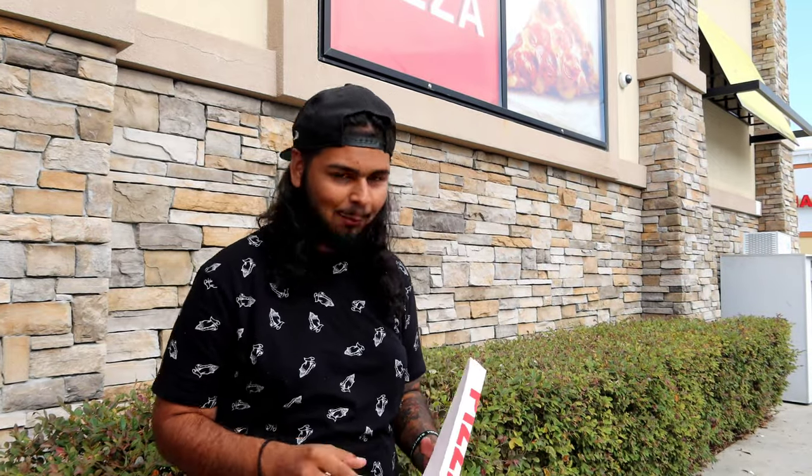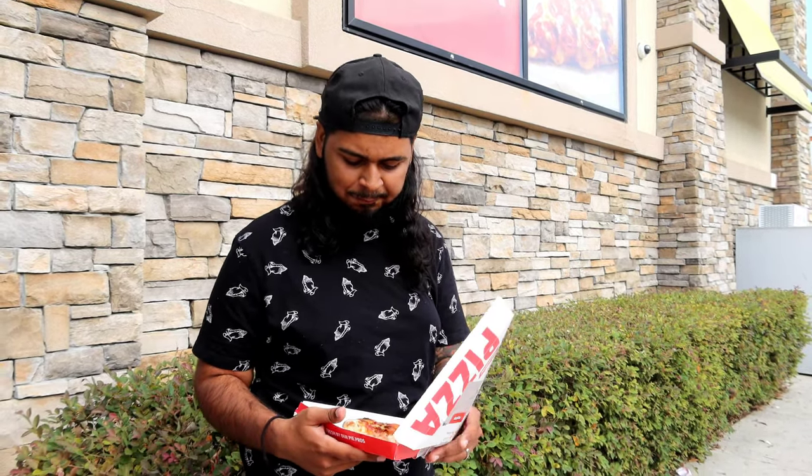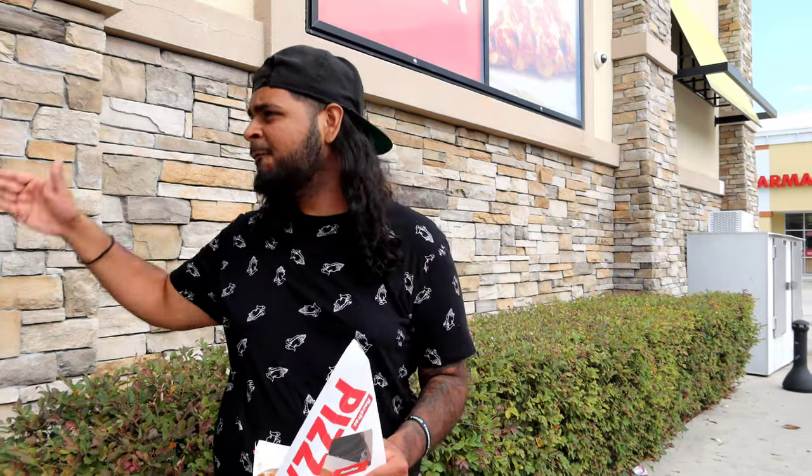Do these videos make you hungry, guys? Comment down below because I'm pretty sure they do. I'm gonna be honest, it's in the fives.